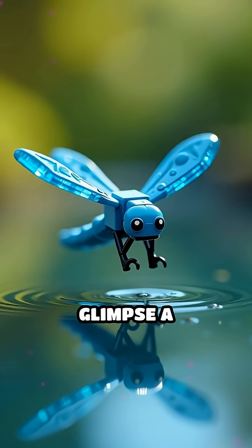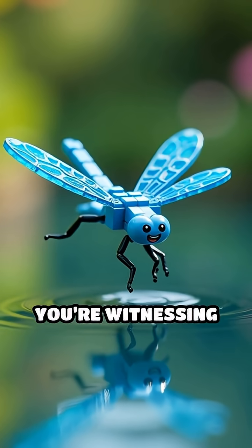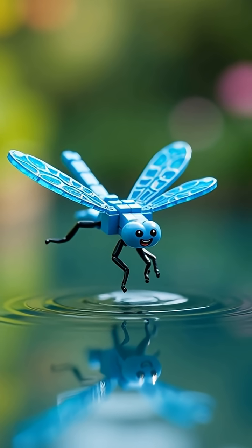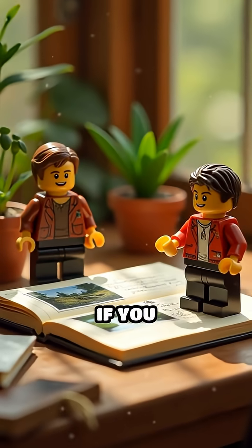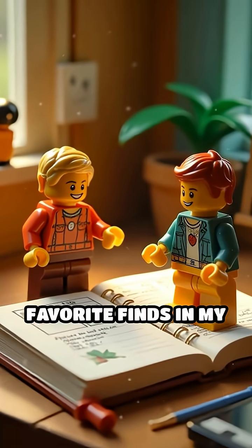Next time you glimpse a dragonfly flashing blue over the water, remember, you're witnessing nature's own nanotechnology at work. If you love satisfying discoveries, I save some of my favorite finds in my bio.